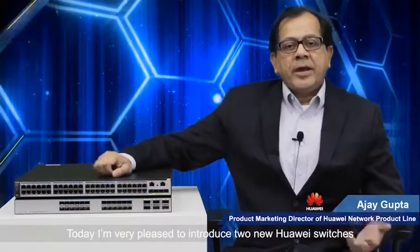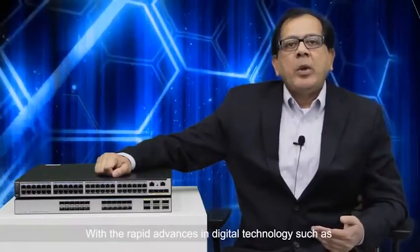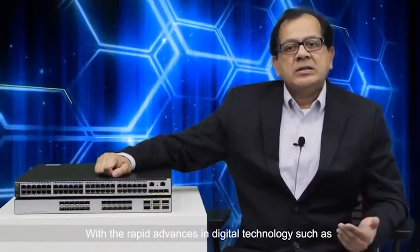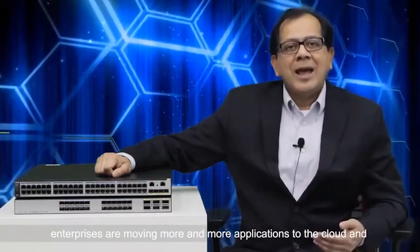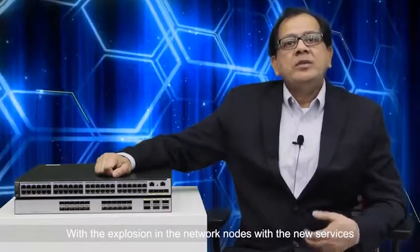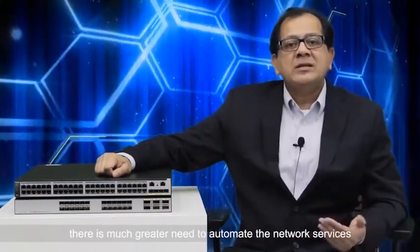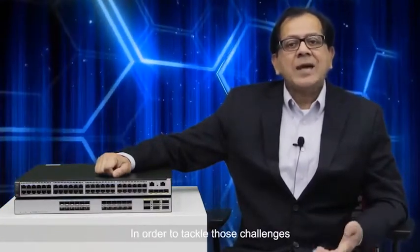Today I'm very pleased to introduce two new switches: the S5730 HI and S6720 HI. With the rapid advances in digital technologies such as Internet of Things and big data, enterprises are moving more and more applications to the cloud, demanding more bandwidth-hungry networks. With the explosion in network nodes and new services, there is a much greater need to automate network services.